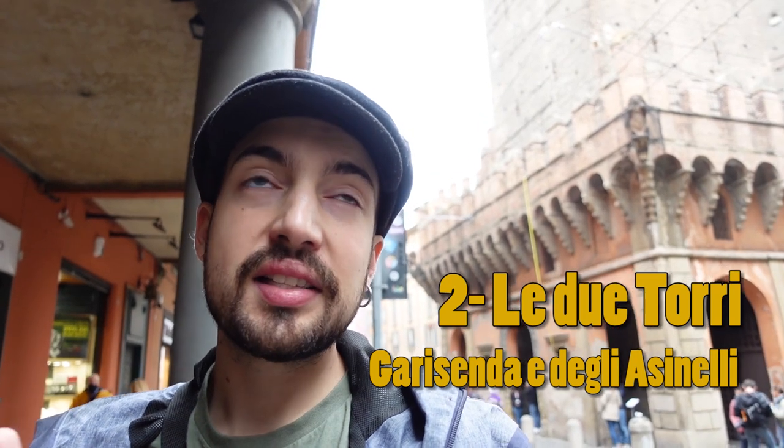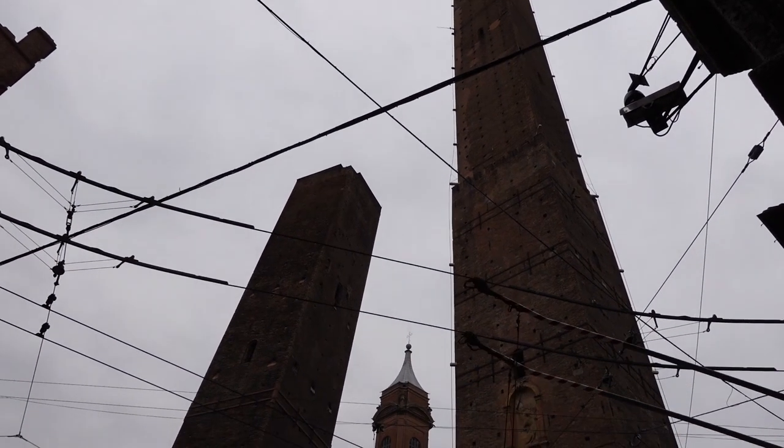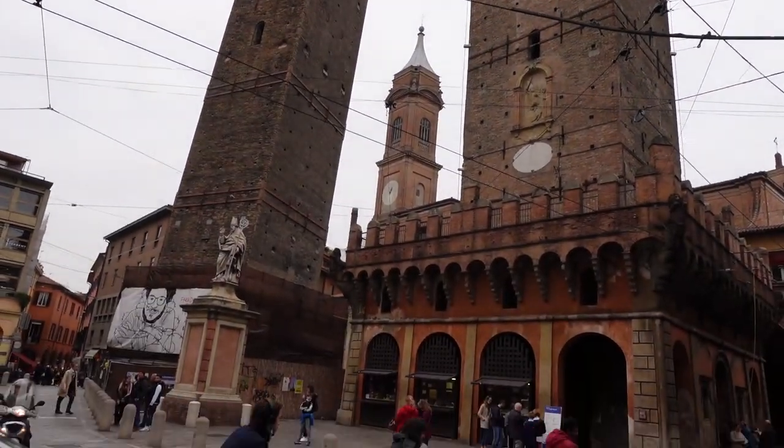We are already at the second place. It's a little busy so sorry about the noise. It's really close to the big plaza — you just walk straight. Here we have one of the famous landmarks of Bologna: these two towers. The tallest one is around 96 meters high.